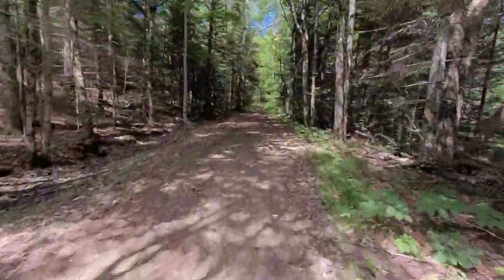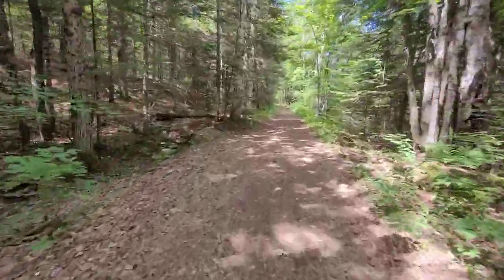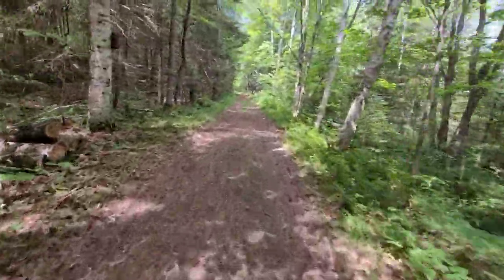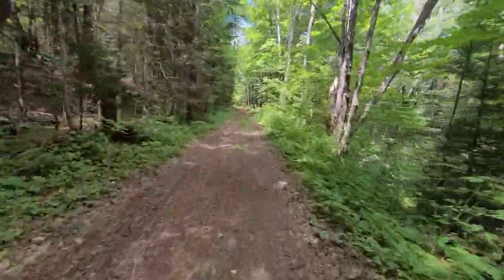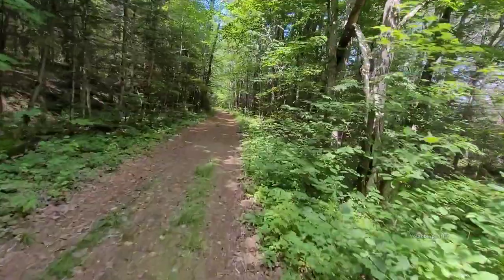This train track was torn up in the mid-1920s, but yet most of the drainage ditches and culverts are still in perfect condition. There used to be a bunch of iron trestles, but those were all taken out.